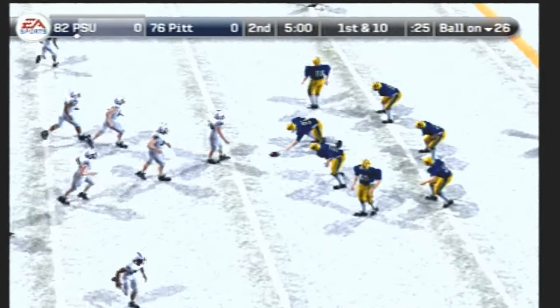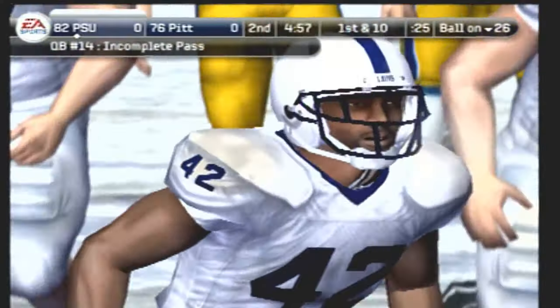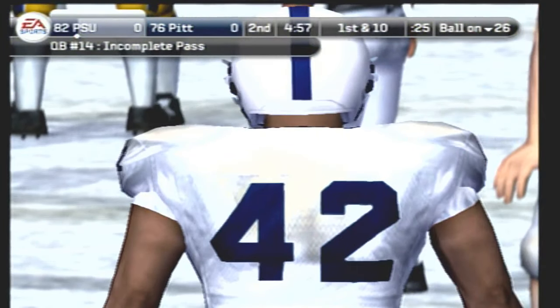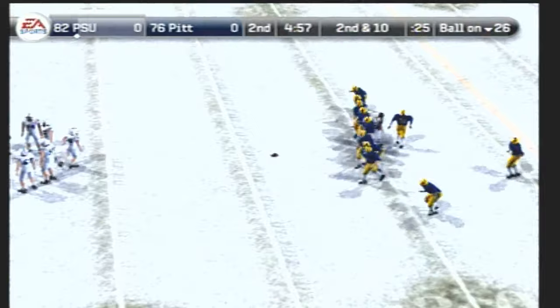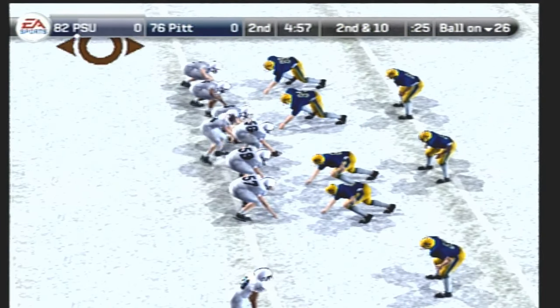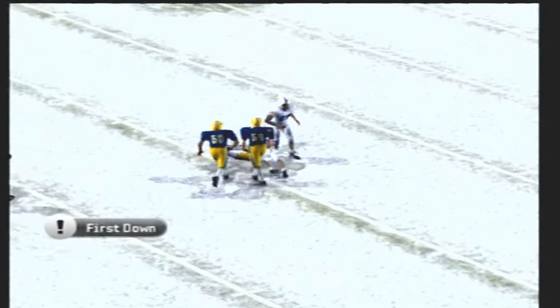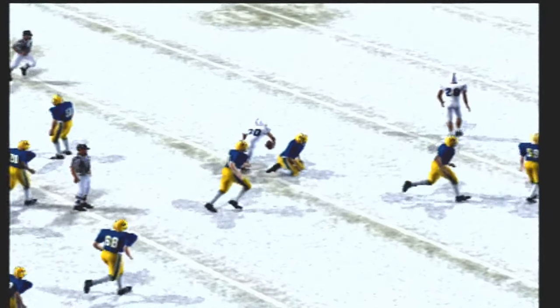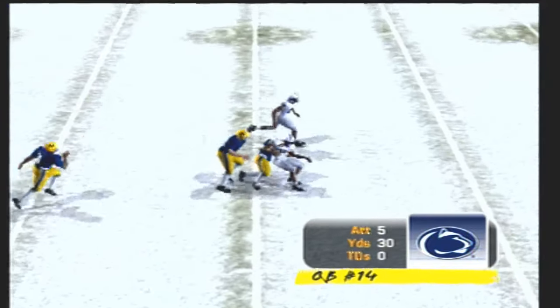First down, the Nittany Lions set up in the gun — rifles it over the middle, it's tipped. Nice job knocking that one down — good job on the coverage, that's just what they teach you to do. Second down, ten yards to go, ball on their own 26. The Nittany Lions line up with three wide, there's the play fake, throws to the middle — it's the senior, and that tackle's going to save them six. Nice pitch and catch with the wideout. The quarterback and receivers do a lot of work — the coaches say they stay after practice working on their timing. It paid off.